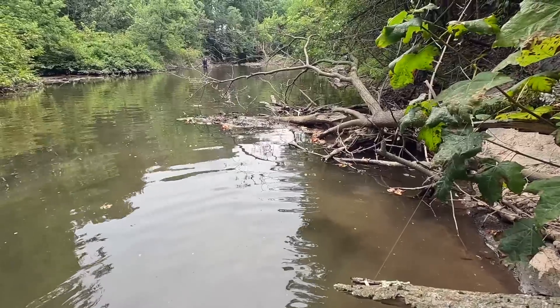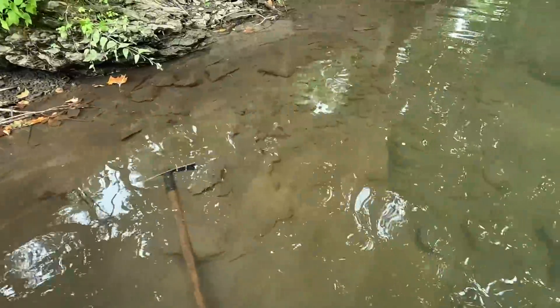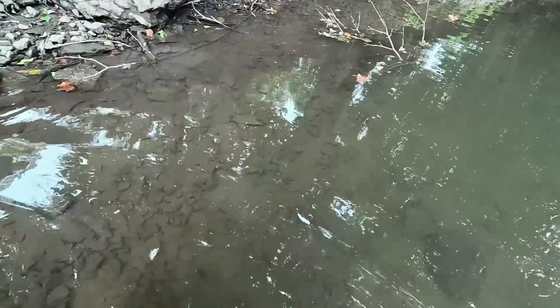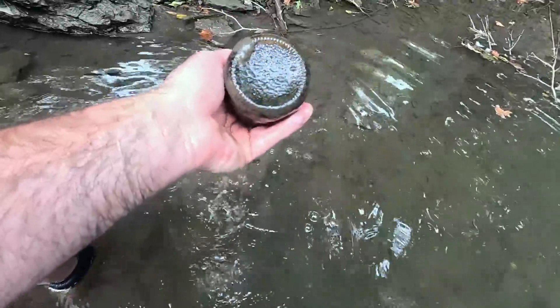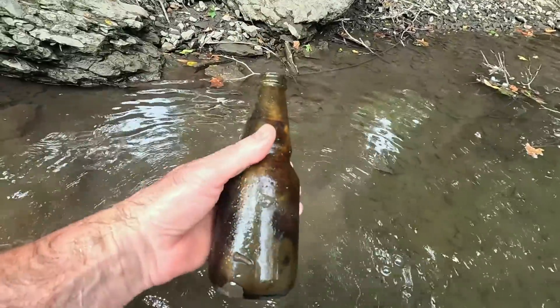Mike's down there digging, so hopefully he's finding some stuff. I'm up in here and we're getting a little bit of bedrock along this side. I haven't been real happy so far because it's been really silty. Let's look at this bottle — that's probably a modern beer bottle, I guess. I don't know what kind it is. Probably a beer bottle.